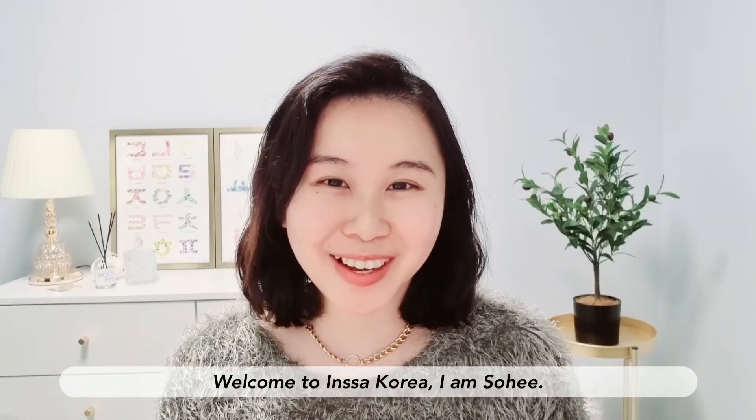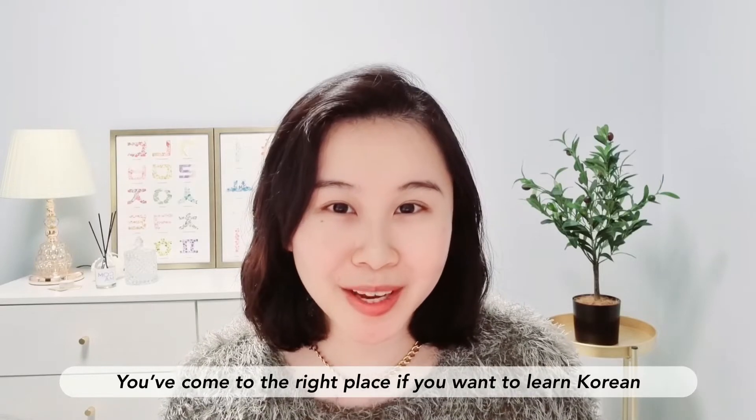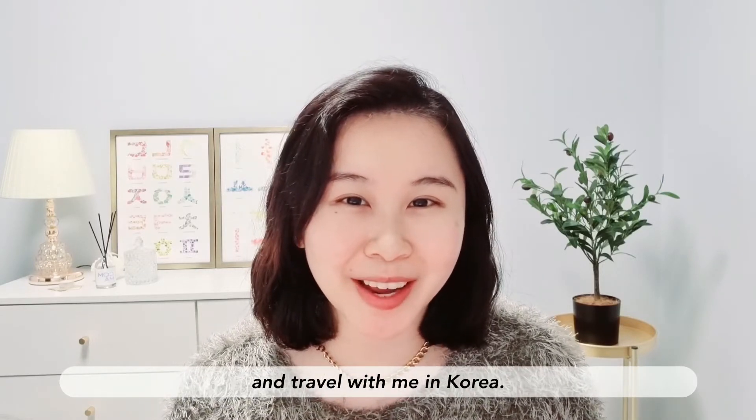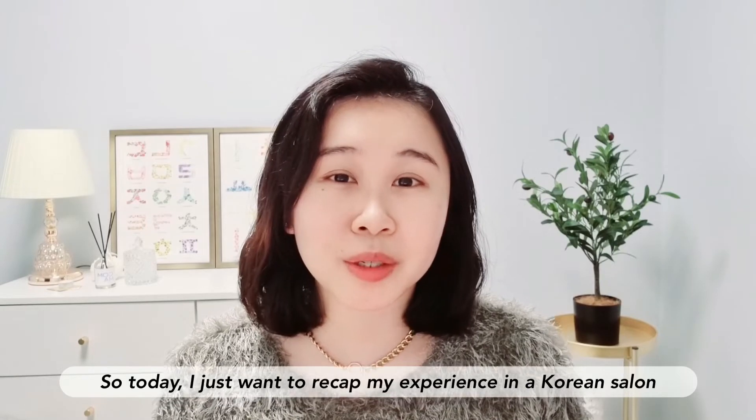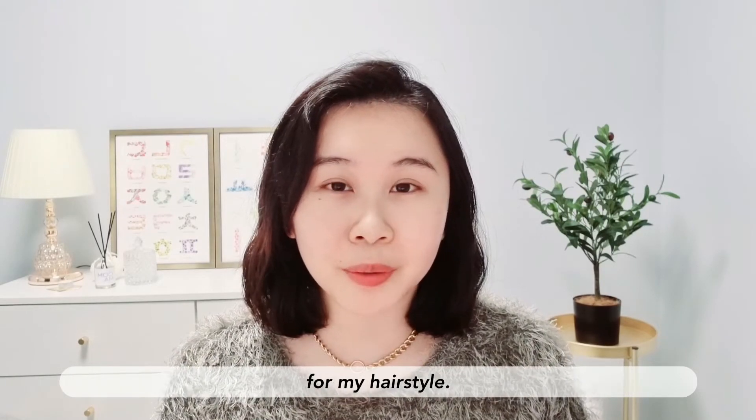Welcome to Inside Korea, I'm Sohee. You've come to the right place if you want to learn about Korean culture and travel with me. Today I really want to recap my experience in a Korean salon for my hairstyle.